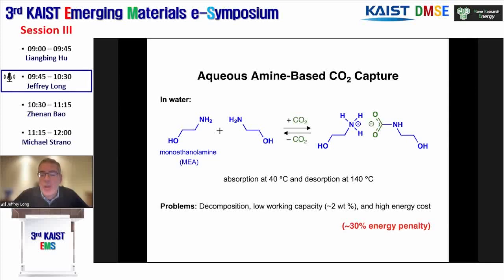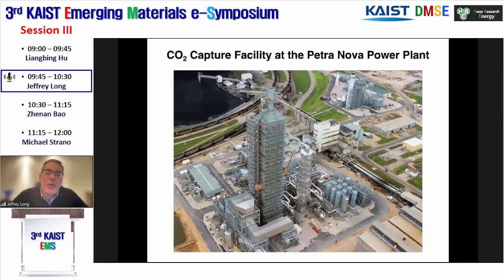This technology has been demonstrated at very large scales for removing CO2 from flue gases. An example is the Petra Nova power plant outside of Houston, where they showed they could do 5,000 tons of CO2 sequestered per day, demonstrated over three years of operation. You can see this is an enormous scale operation—here, for example, is a truck shown for scale.